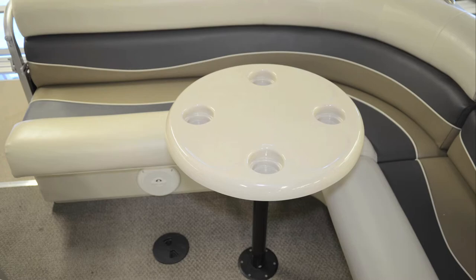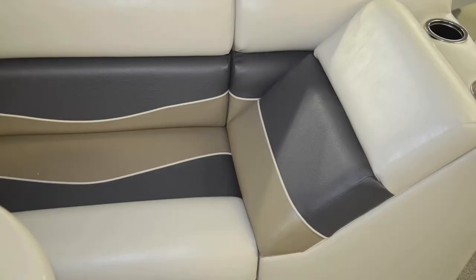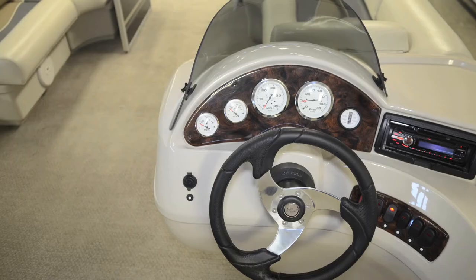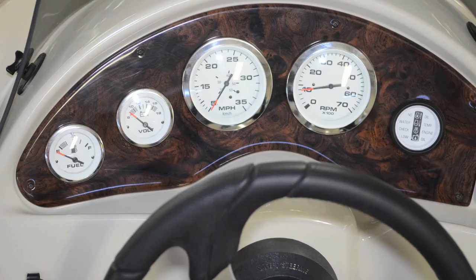Optional vinyl flooring packages are also available. White rotocast seat bases support plush cushioned seats that are wrapped in UV-protected, mildew-resistant vinyls that will stand the test of time. The helm is dressed with a chrome sport steering wheel and a console that features mahogany-grain finish with full instrumentation that monitors the vessel's performance.